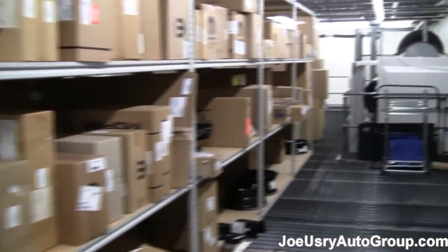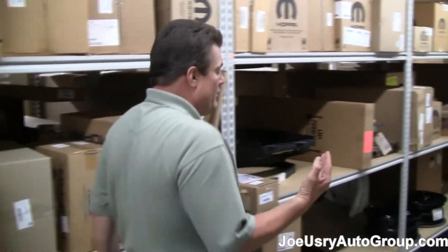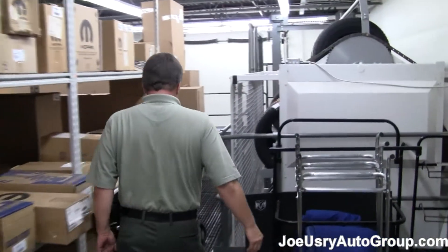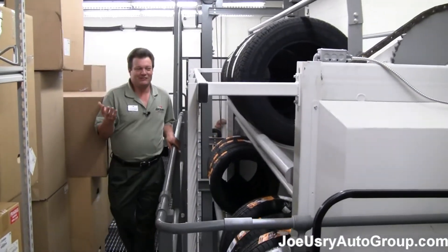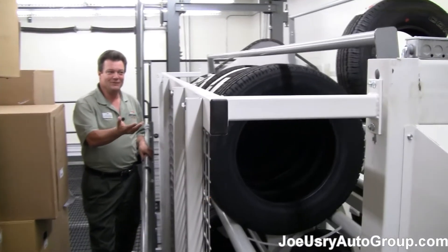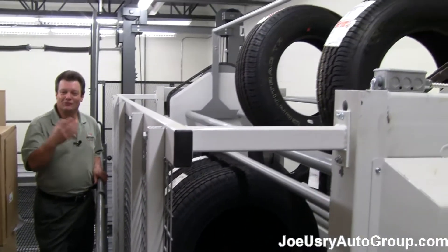Over here on the other side, we also have state-of-the-art facilities for housing our parts. We carry tires for just about every vehicle that we have. In order to carry that many tires, we have to have a state-of-the-art facility to house them. As you can see, our conveyor helps us maximize that space so we can carry the tires we need to service your needs.